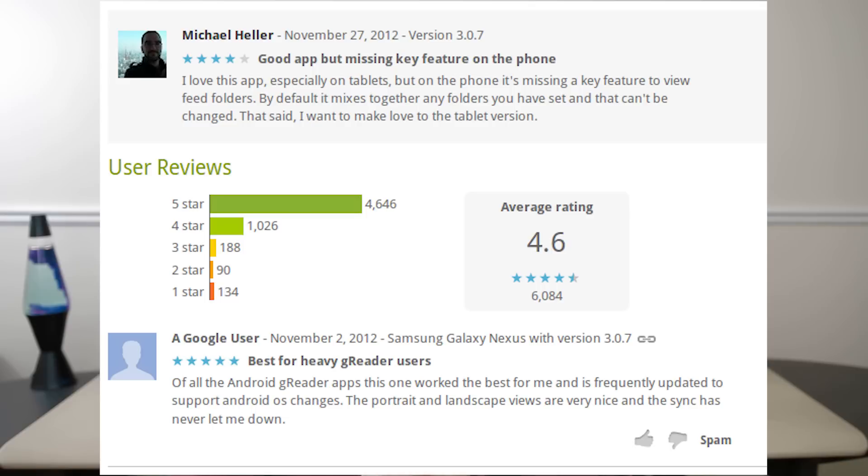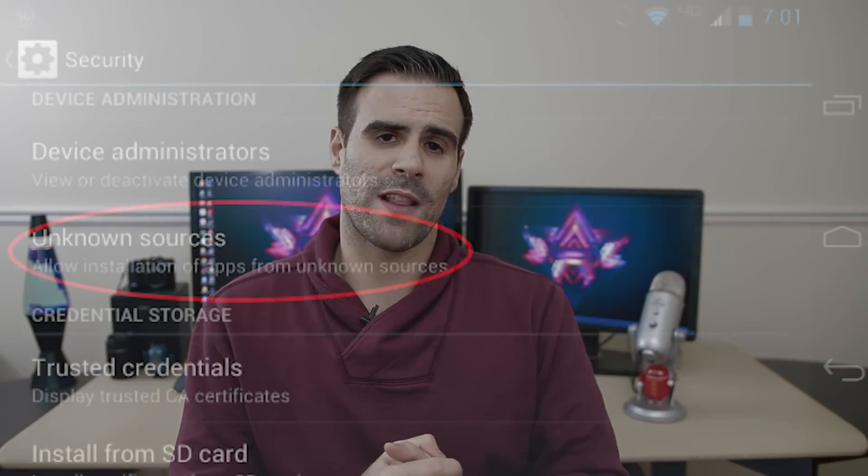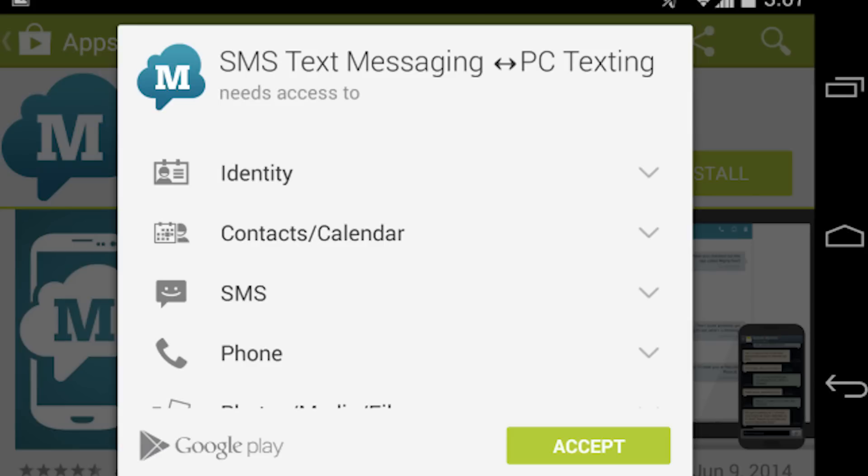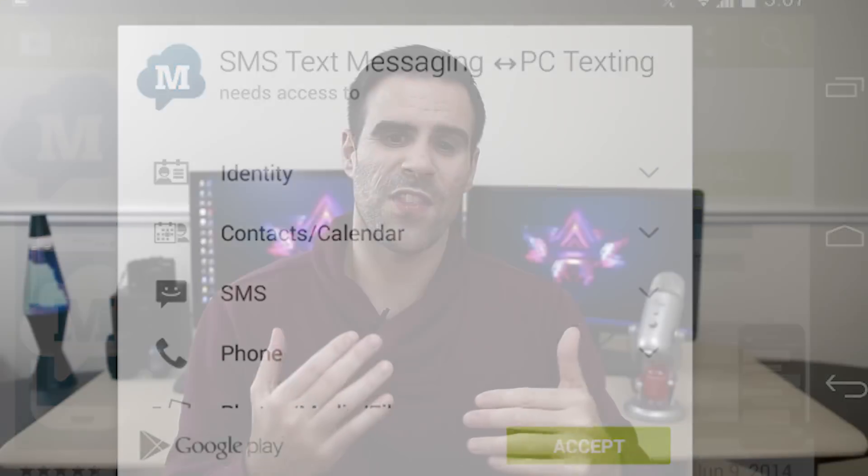But here are some simple rules to follow before downloading any app on the App Store. First, read the reviews — good reviews most likely means it's a good app. Second, don't download an app that is not from the Play Store unless you know 100% it's from a trusted source. And finally, read the permissions before the app is installed — you want to make sure there is nothing invasive being installed on your smartphone.